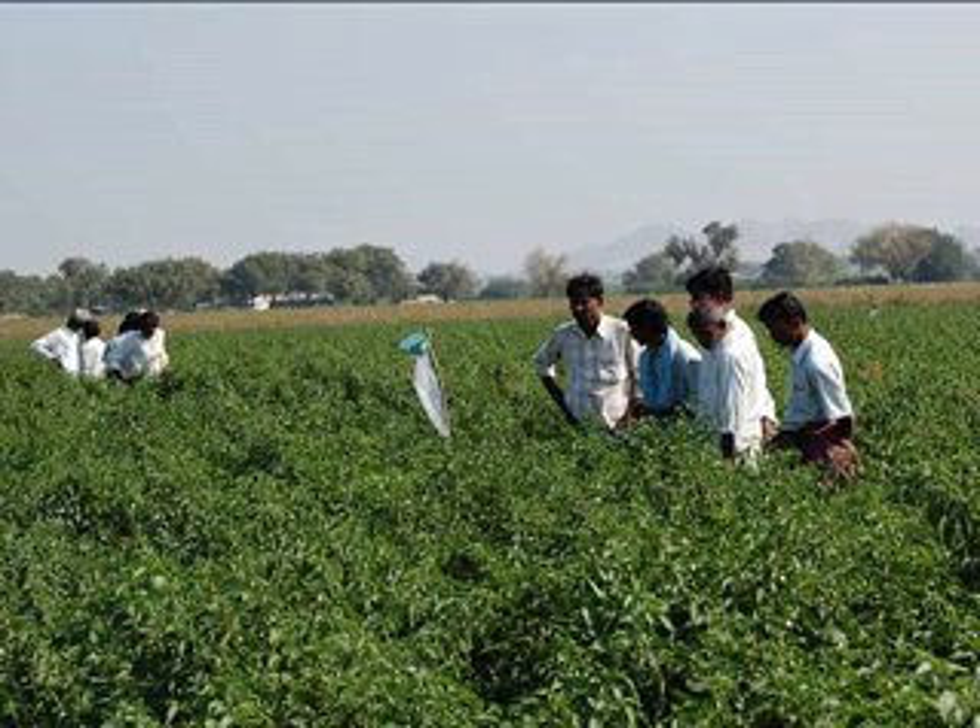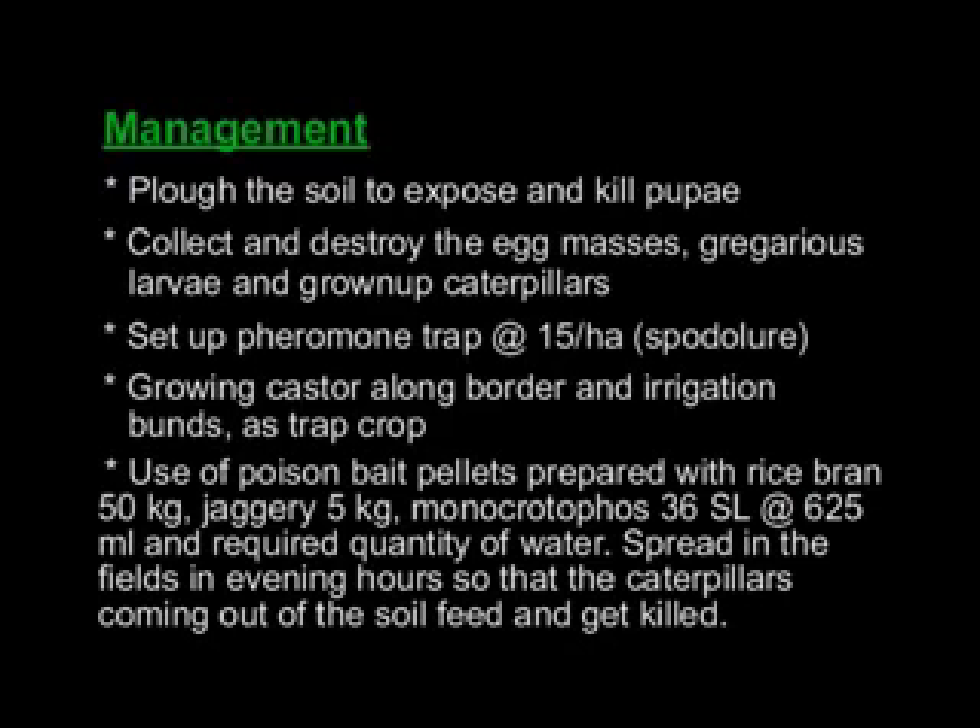Set up pheromone traps at the rate of 15 per hectare. Grow castor along the border and irrigation bunds as a trap crop.